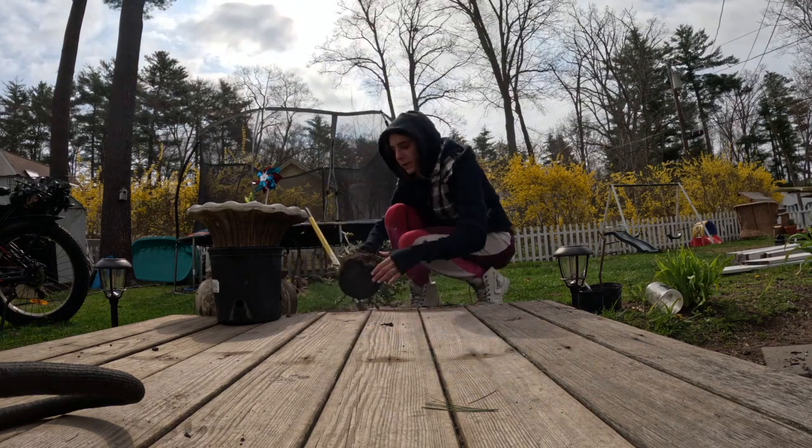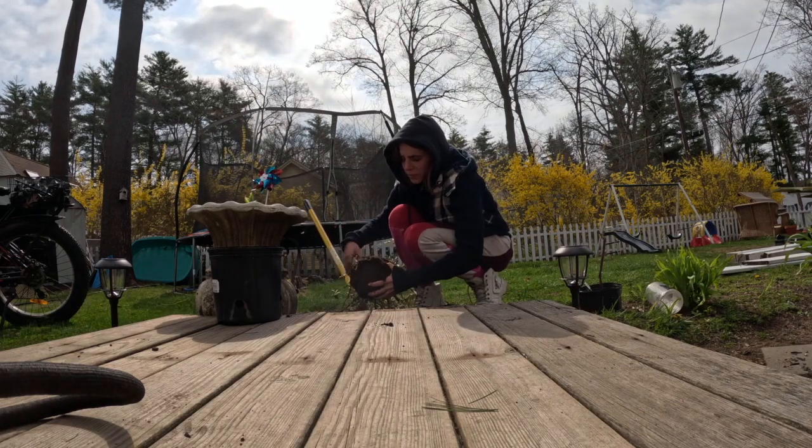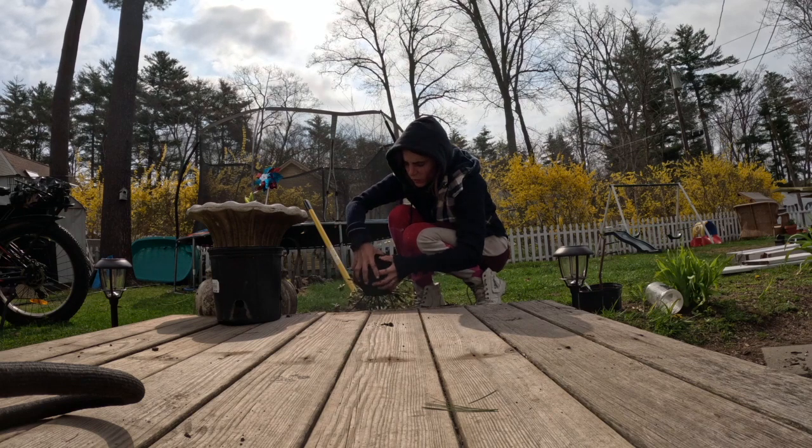Part of the problem is that its roots are — I gotta break them up a little bit so that it can soak up some more water.